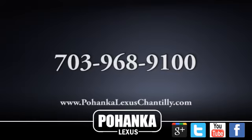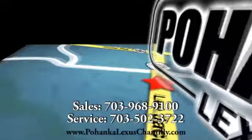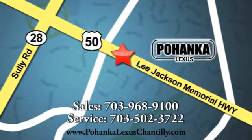See it for yourself today. Call us now for more information on this vehicle or visit today. We're conveniently located at 13909 Lee Jackson Memorial Highway in Chantilly.